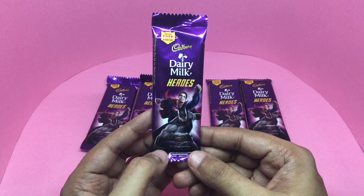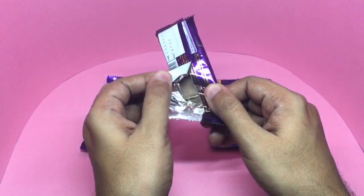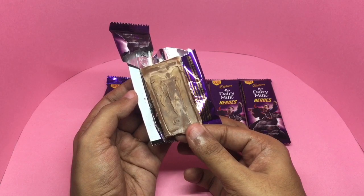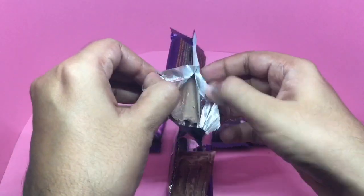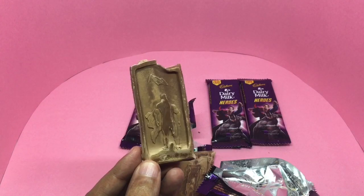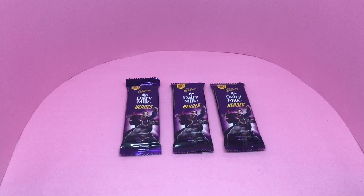First, let's taste the chocolate. Looks like each one features a Superman. Let's try this one. I think none of them survived. Quite a nice crunchy candy.